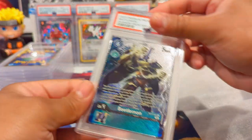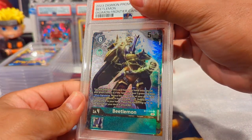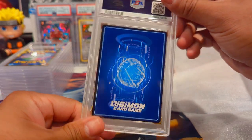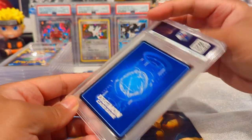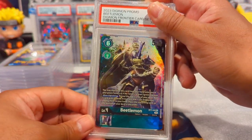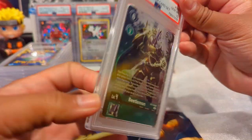Next one is Beetlemon - these are all the spirits. Very nice card. These cards came in pretty great condition and this one also got a Gem Mint 10.